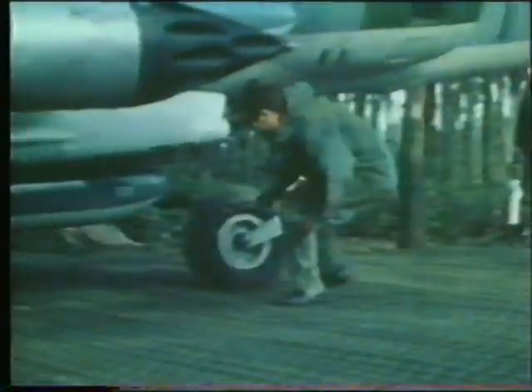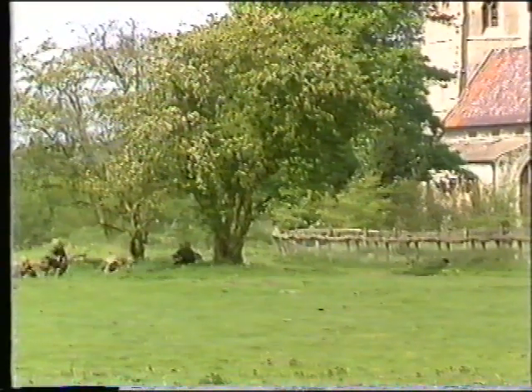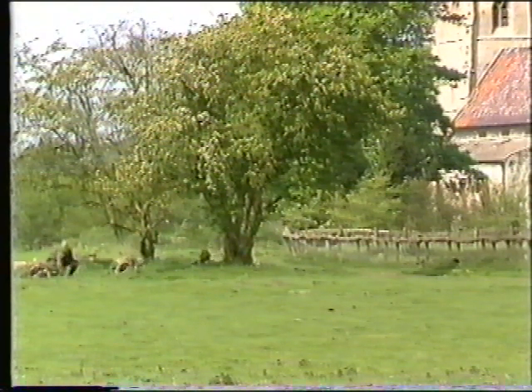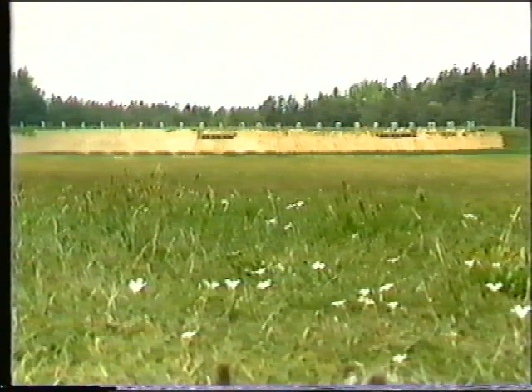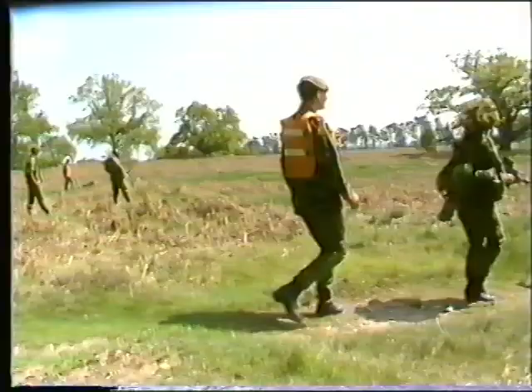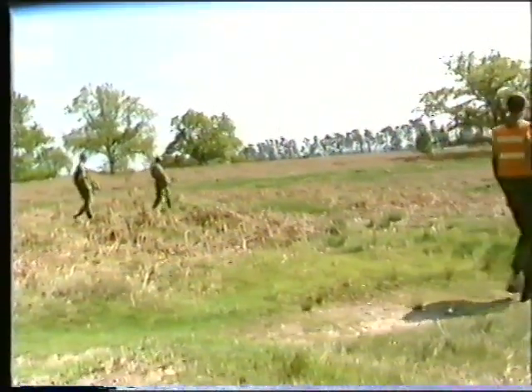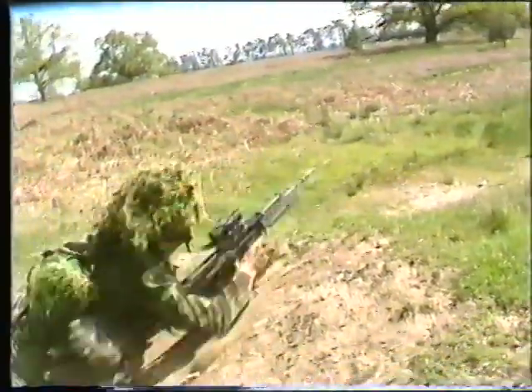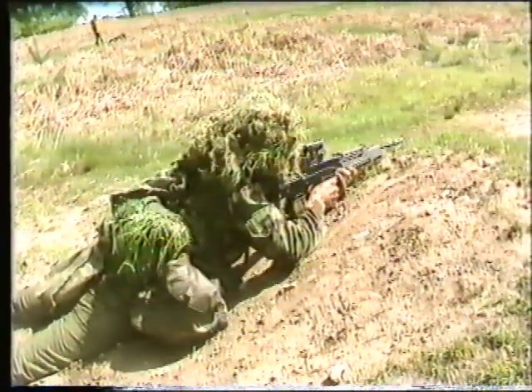As well as being superb for all forms of dry training, an extensive range complex also exists. The gallery range at Thetford provides facilities for basic individual firing. More advanced live firing can take place on the moving target range, the individual battle shooting range, or on one of the two close-quarter battle ranges.